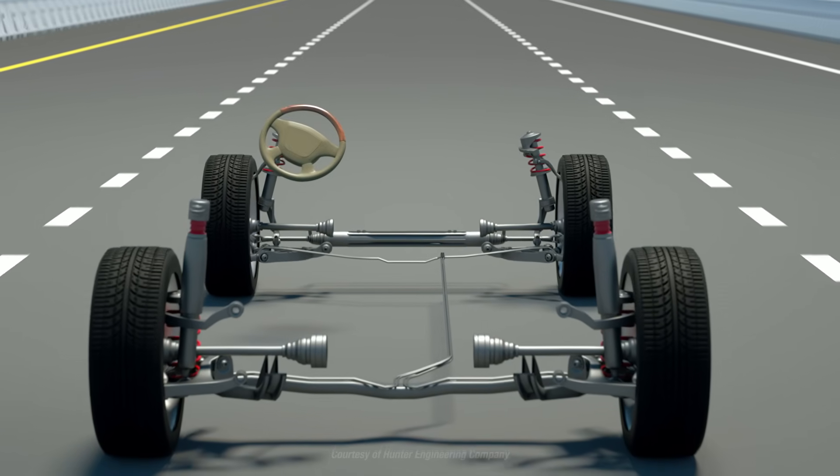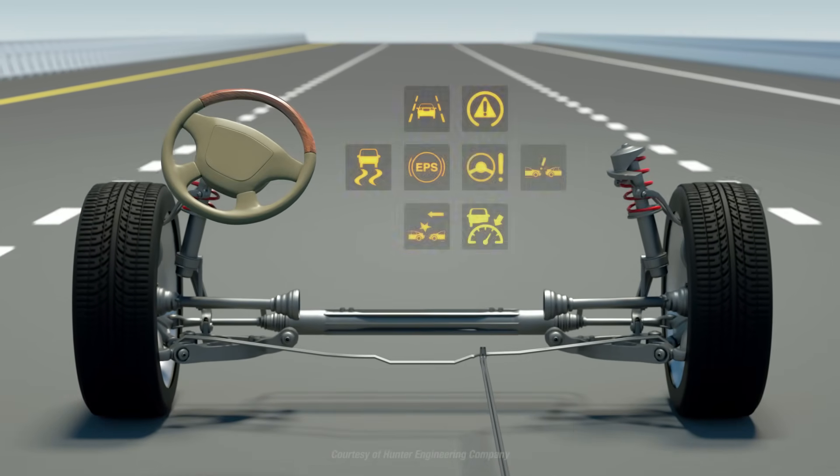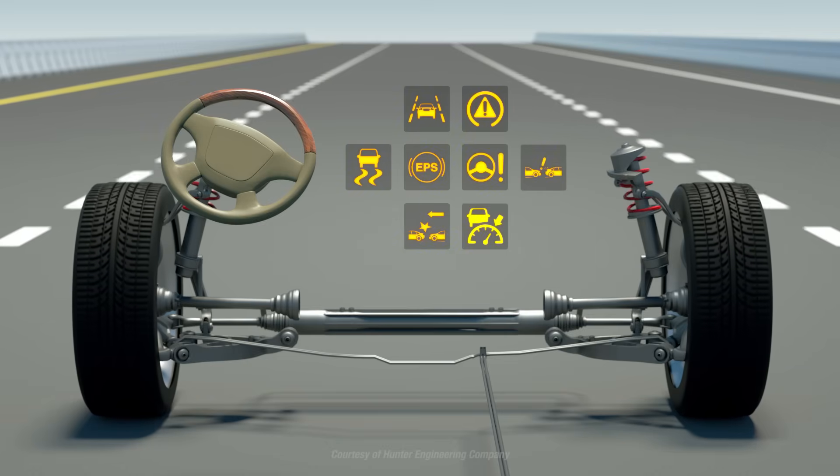Additionally, a crooked steering wheel indicates your vehicle needs an alignment, especially if your vehicle has driver assist systems, which typically rely on data from the steering angle sensor to function properly.